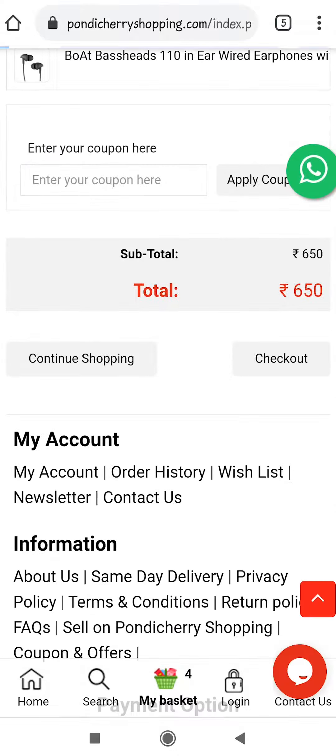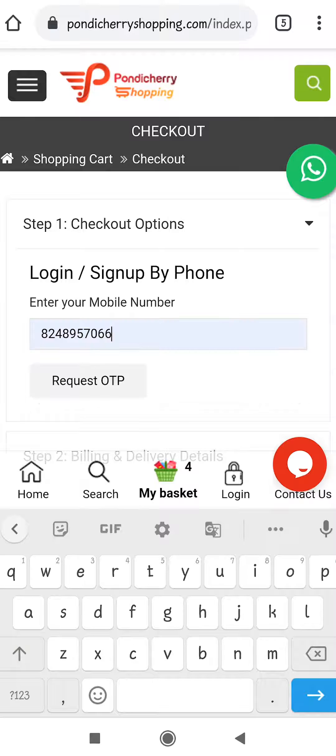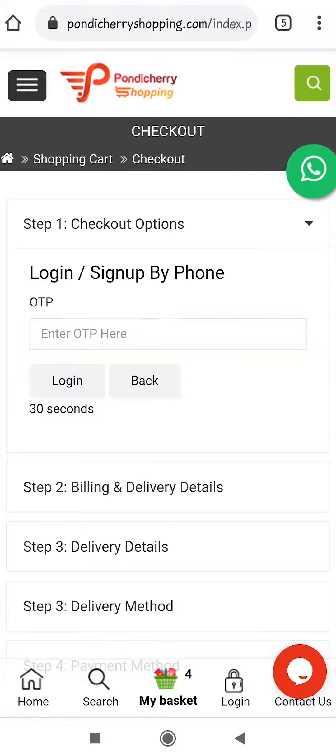Then click checkout. Sign up here by entering your phone number and the OTP you received.